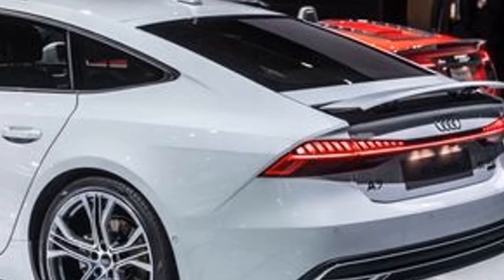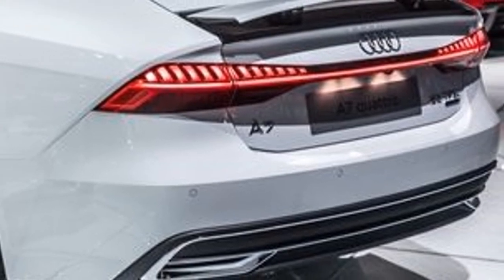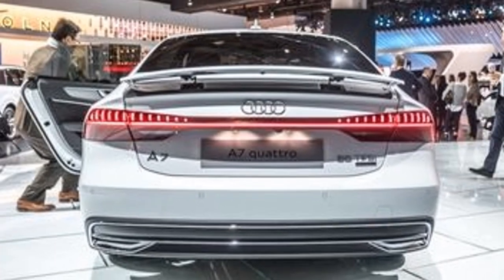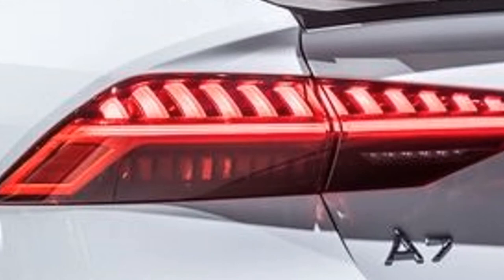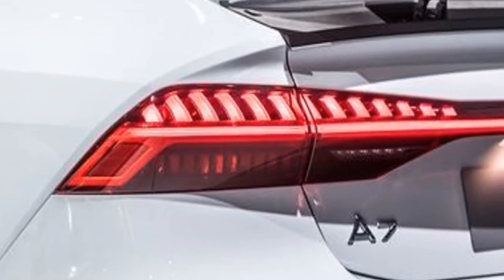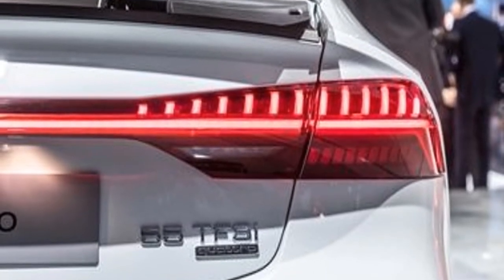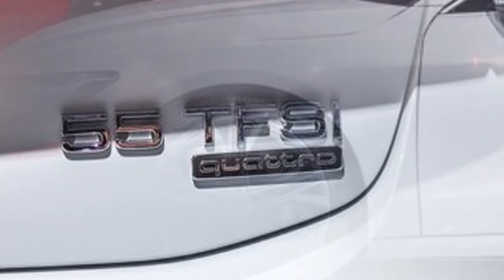The A7 can be fitted with either a three-person bench rear seat or two individual seats, and a half-inch longer wheelbase gives rear-seat passengers more legroom. The all-new Audi A7 goes on sale in February in Germany and will reach North American showrooms before the end of 2018.